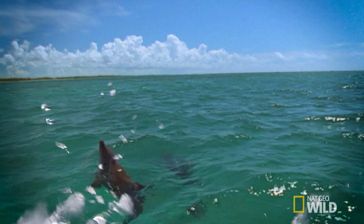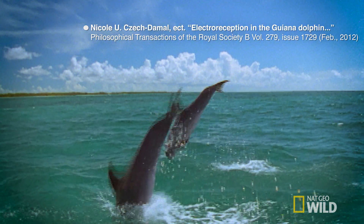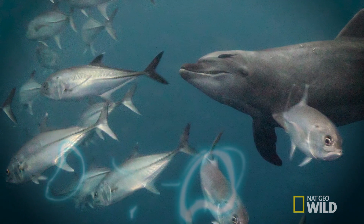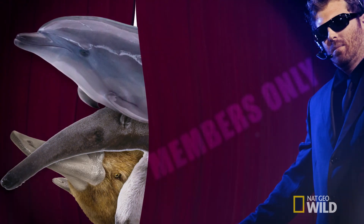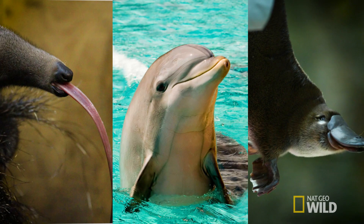And in case you think echolocation and eyesight aren't enough, scientists recently discovered some dolphins have the ability to detect fish by sensing the specific electrical impulses given off by their muscle movement. And now dolphins join the humble platypus and the spiny anteater as one of only three mammals who are members of the electroreception club.